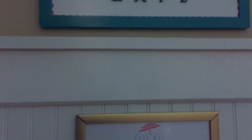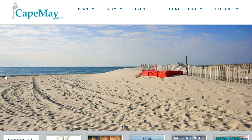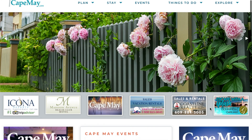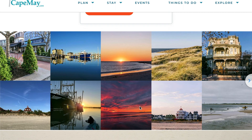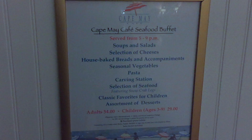As we look at the sign for Cape May Cafe, before we head inside, I wanted to check out what the real Cape May in New Jersey looked like. Let me know in the comments below if you've ever been to Cape May, New Jersey. It looks quite beautiful from these pictures on the CapeMay.com website. What really took me was this picture from their Instagram account of the classic Victorian style architecture that you'll notice when you go into Cape May, the restaurant. Here we are at the entrance to Cape May Cafe, checking out the menu.